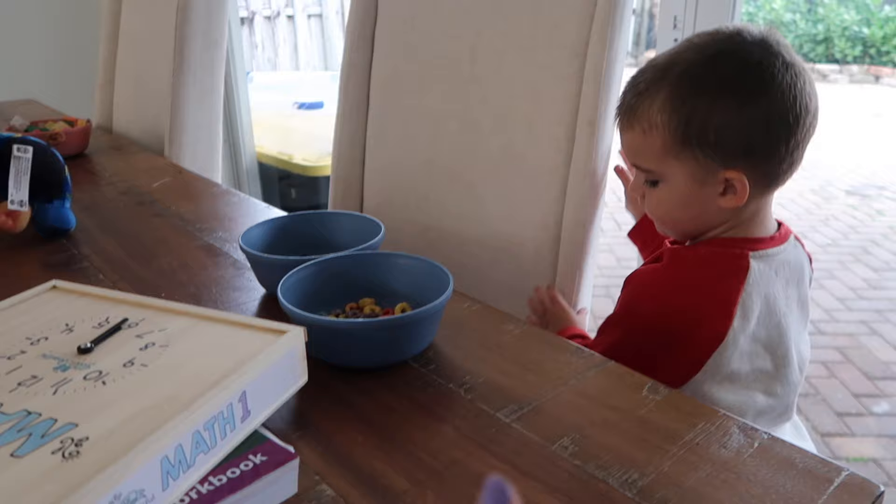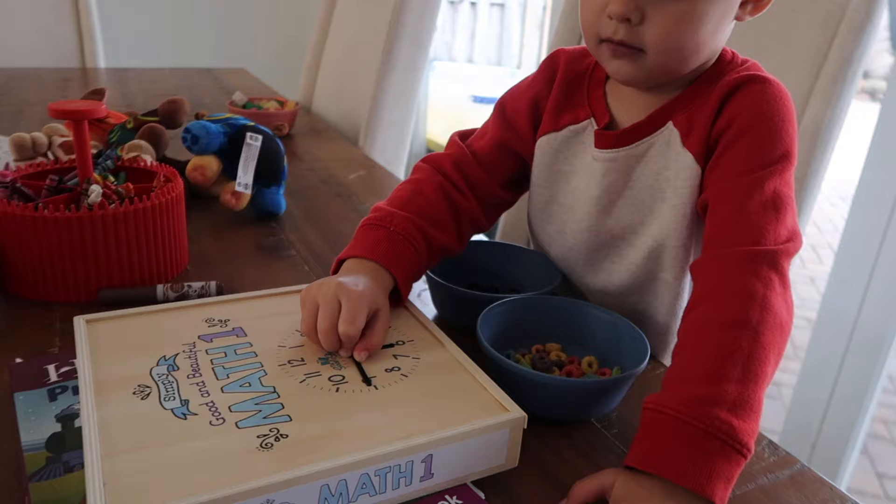Jackson just turned four — his birthday's in December — and Riley just turned six, her birthday was also in December. Sometimes when I start school with Riley, Jackson will be playing or watching TV, and vice versa. Today apparently they both want to be at the table, so I just have to pivot and find a way to make that happen.